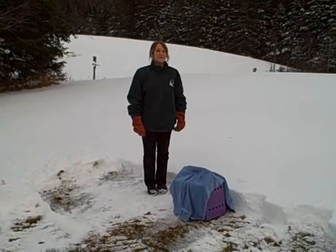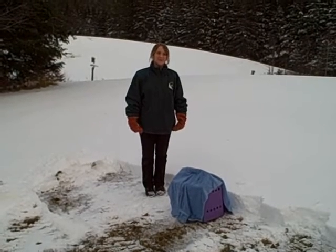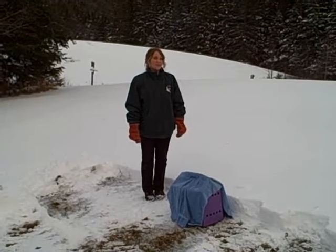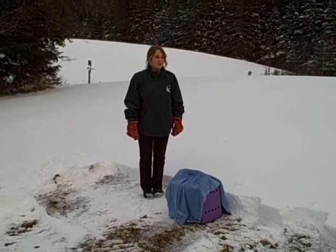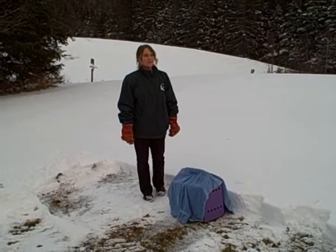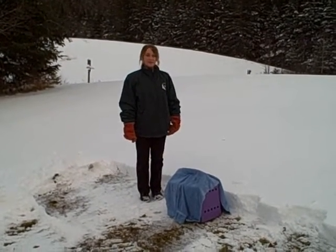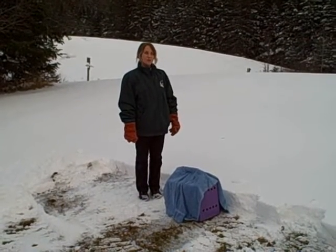My name is Megan. I'm from the Vermont Institute of Natural Science in Quechee, Vermont, and we are a not-for-profit. Our mission is to encourage people and communities to care for their environment through education, avian wildlife rehabilitation, and research. Our Wildlife Services Department takes in more than 400 injured and orphaned birds every year.